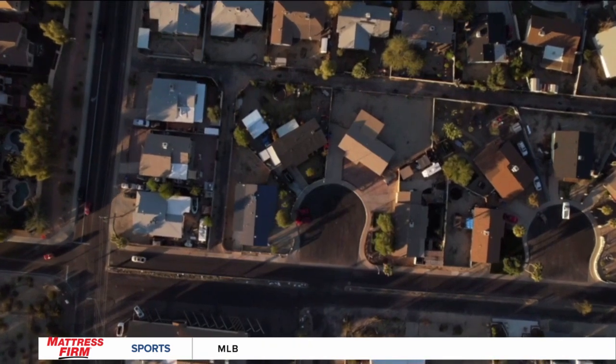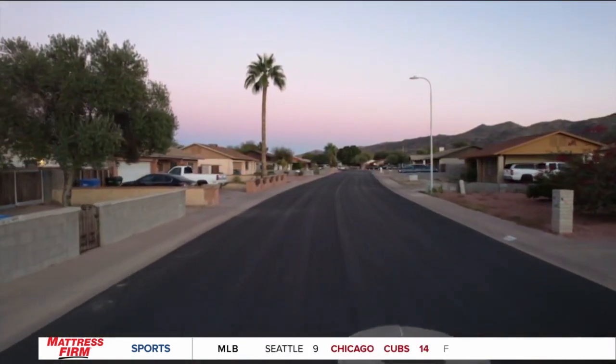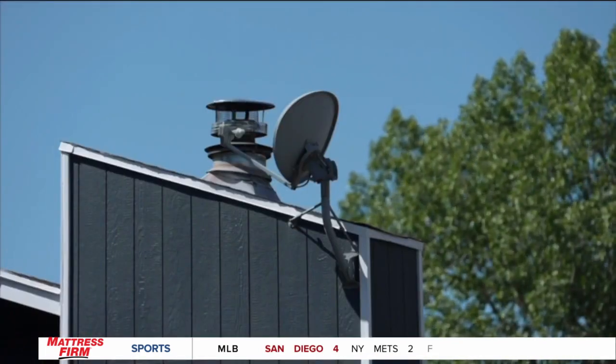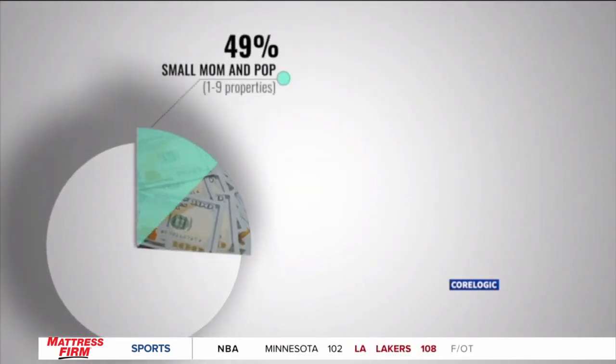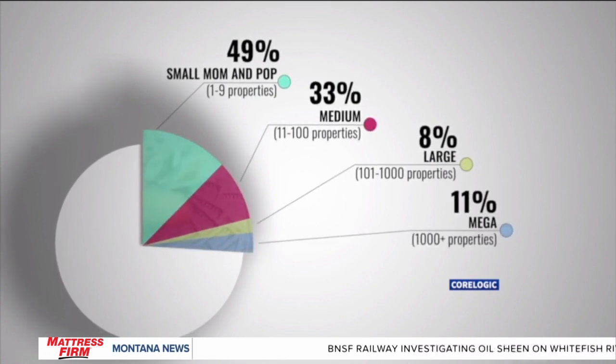Jordan Nash is the housing campaign and research director with the Private Equity Stakeholder Project. He points out what these investors are doing is not illegal — he says it's good business. He also agrees it affects the number of available homes for everyday people to purchase. According to CoreLogic, a data firm that analyzes financial and property information, only 15% of homes purchased by investors in March of 2022 were resold within the following six months. It's a bipartisan issue — both Democrats and Republicans have expressed concern because it is directly impacting people's ability to achieve the American dream, and people are being shut out. Of the 26% of homes purchased by investors in the third quarter of last year, 49% were small mom-and-pop investors, 33% were medium-sized investors, 8% were large investors, and 11% were mega investors who own more than 1,000 properties.